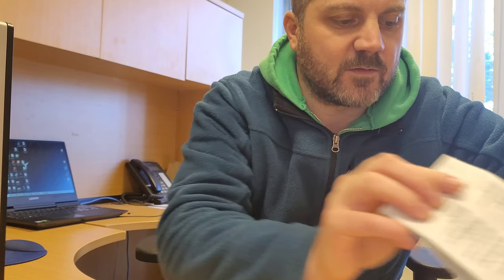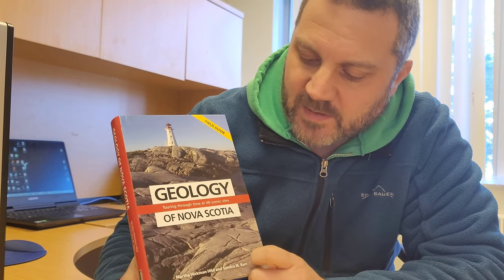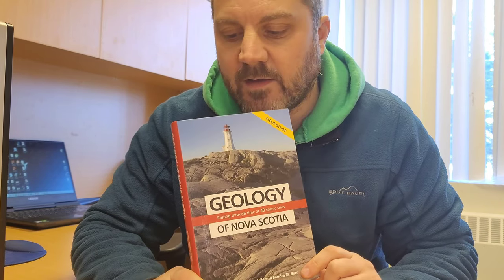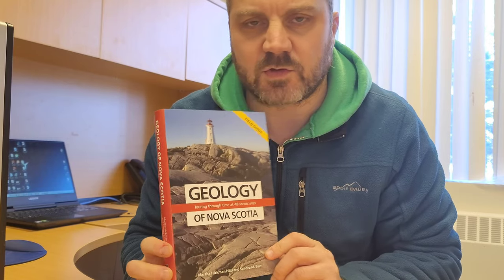Another great publication here in Nova Scotia that I highly recommend for locals is the Geology of Nova Scotia. It's a little more detailed and location-specific, covering popular locations and giving you an idea of the local geology and the geological history of the province. It's written by a couple of professors from local universities, and I find it's one of the greatest books for local hobbyists doing rock hunting. You can find a copy at the Natural History Museum, at Chapters, and at local tourist bureaus and museums across the province.